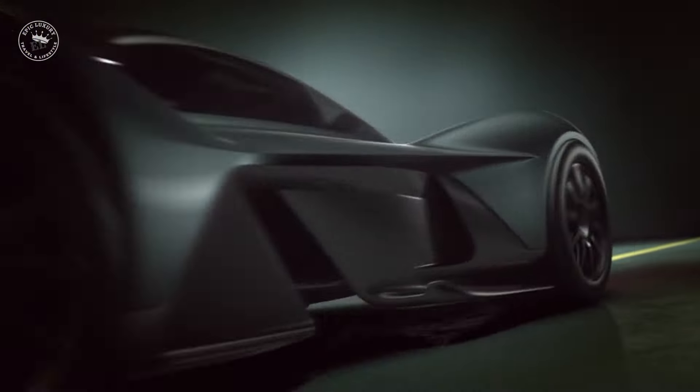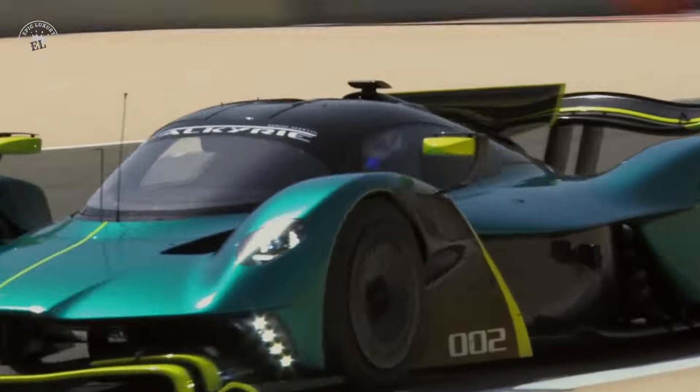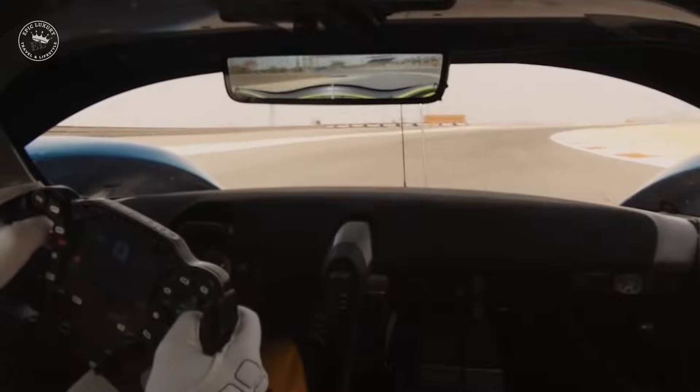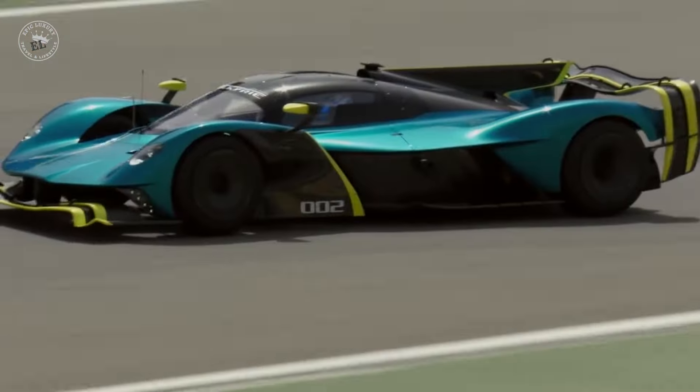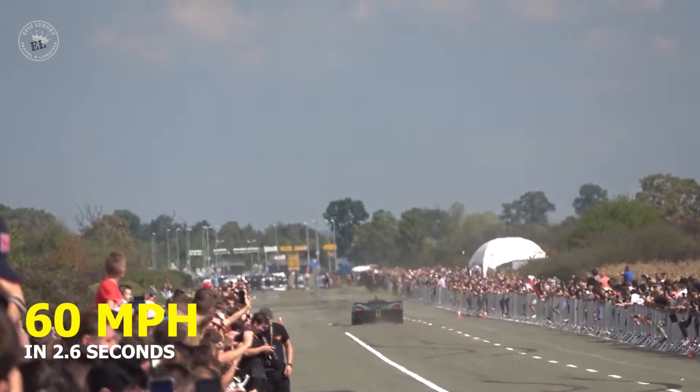With the full hybrid system, peak torque will stand at 900 newton meters. At the same time the power output figures were released, the weight was announced to be 1,030 kilograms, surpassing the intended one-to-one power-to-weight ratio with 1,126 horsepower per ton. The car can accelerate to 60 miles per hour from a standstill in a time of 2.6 seconds.